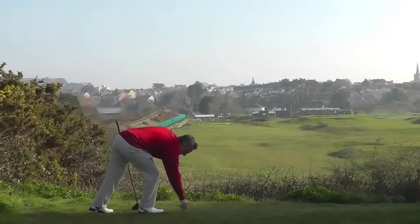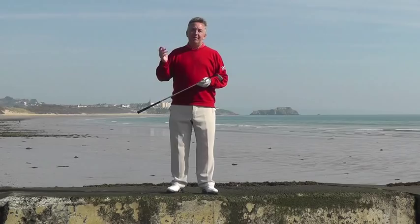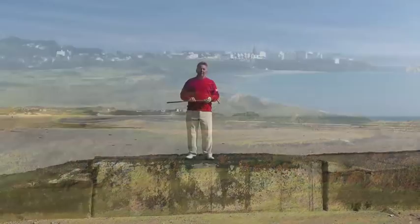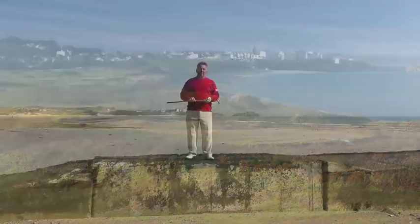Here I am on the beach at Tenby. I've just come down for a quick break from the golf course — the 9th tee is just up there. Behind me, a vast expanse of sand, probably some mile and a half back to the town and St. Catherine's Rock. This really is one of the best links golf courses in Wales — a stern test but great fun too. Humps, hollows, undulations everywhere, raised greens, tricky pot bunkers. It's got absolutely everything. It's one of my very favourites.